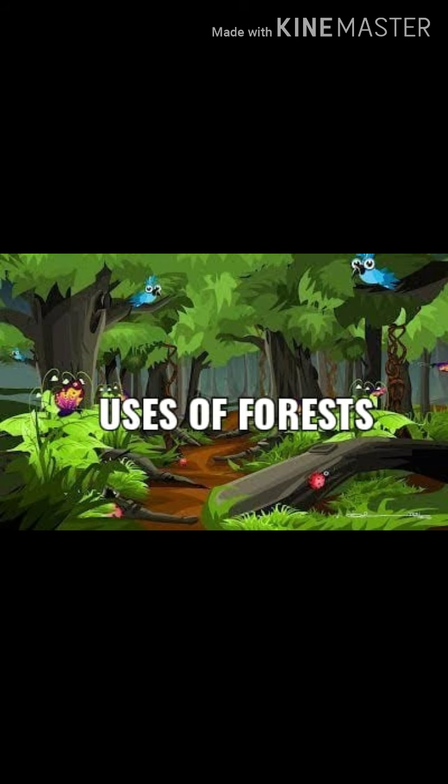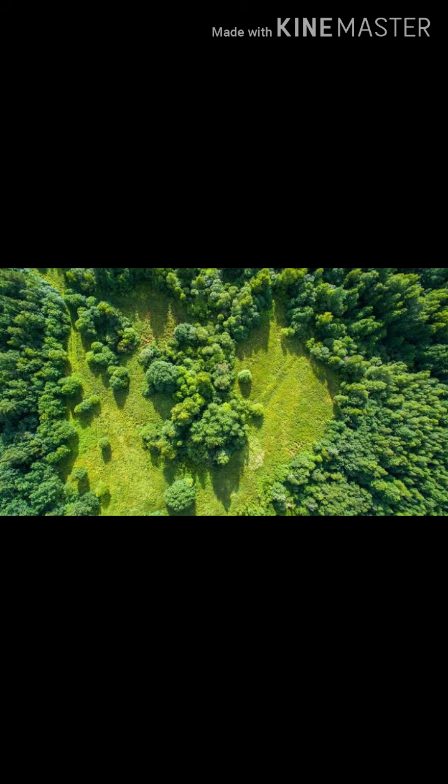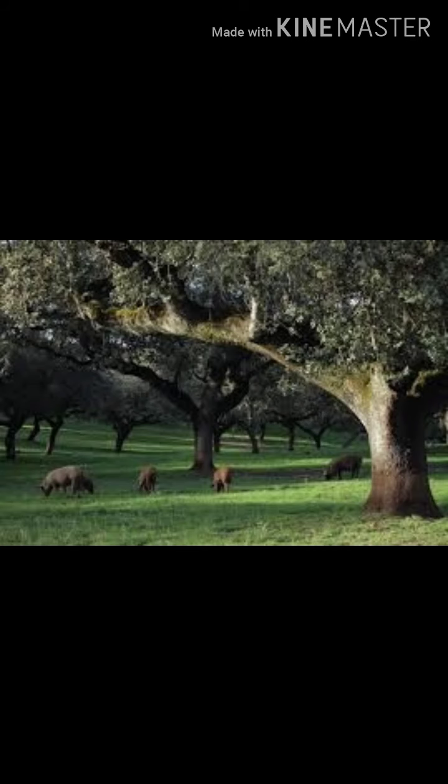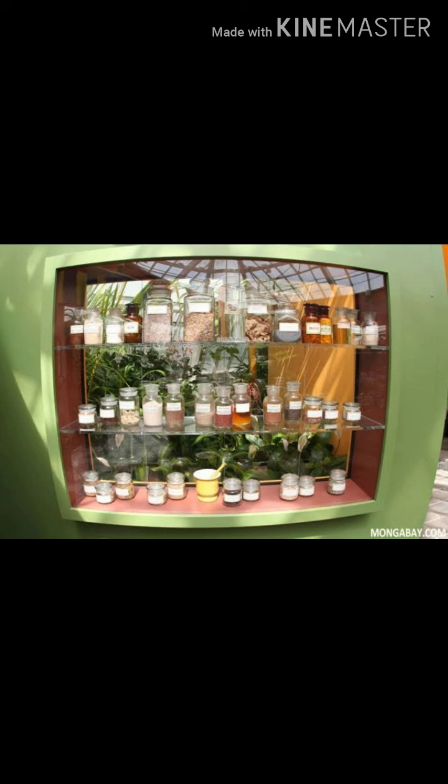Uses of forest: Forest gives air to breathe. It prevents soil erosion. It provides food, shelter, medicines and raw materials.